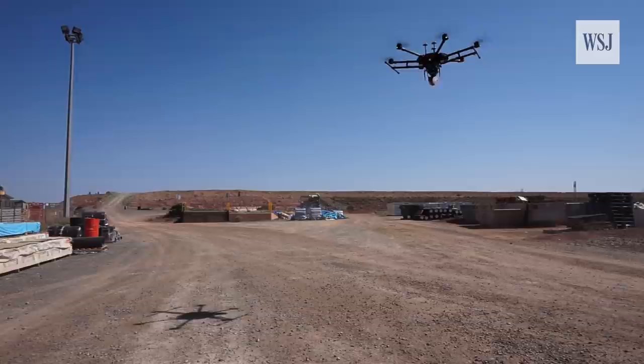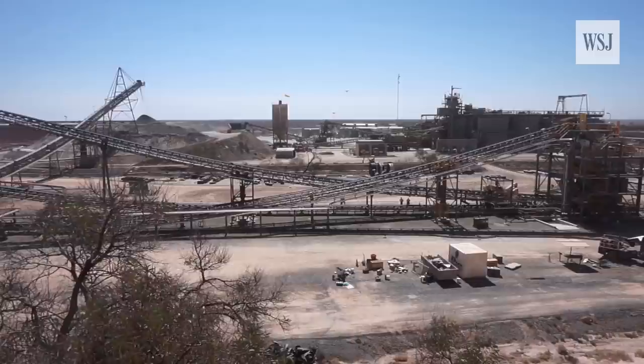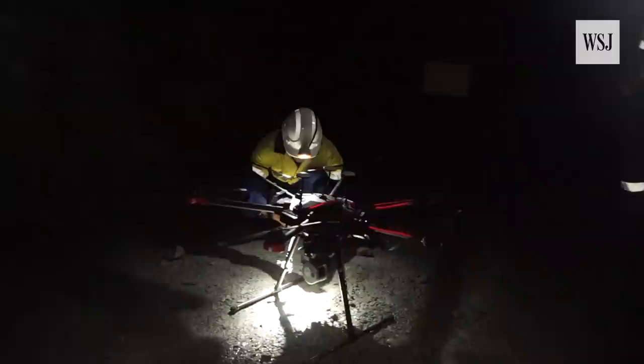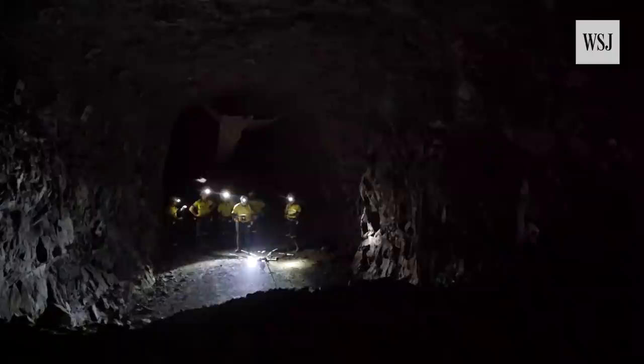Today we're going to attempt sending a drone into a mining stope beyond line of sight. Underground mines use a technique called stoping, where they drill a section of rock and blast it out. Afterwards, they need to scan this cavity to make sure they haven't blasted away too much unnecessary rock or haven't left valuable ore in the ground.